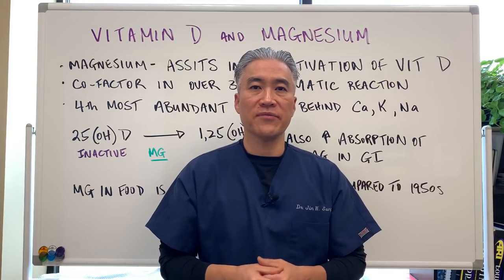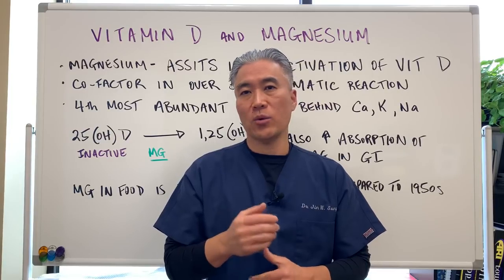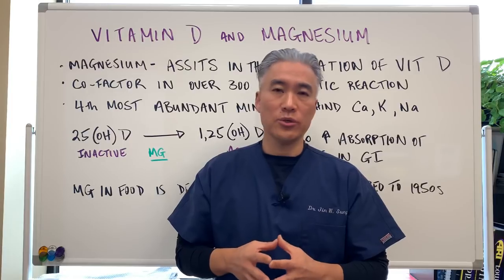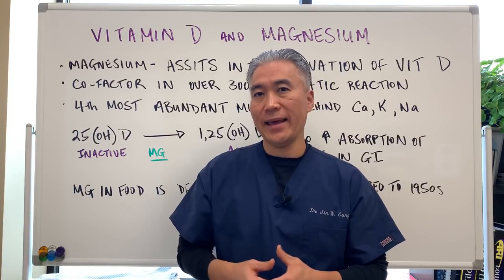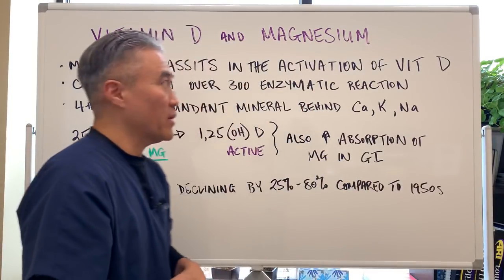I've made videos on vitamin D before as well as magnesium, so you'll want to go back and watch those videos. But today we're going to talk about why we would use magnesium to enhance vitamin D metabolism. So let's get right into it.